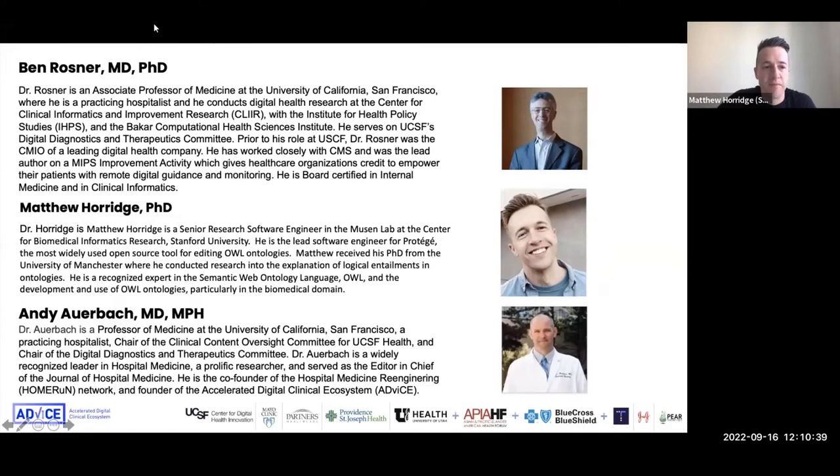Hi everybody, I'm Matthew Horridge. I work at Stanford in the Center for Biomedical Informatics Research. I am the lead software engineer for Protégé, which I assume some of you know. I'm also working on the RADx project, which is to do with data management for COVID experiments. I got my PhD from the University of Manchester, where I conducted research on the logical aspects of the web ontology language OWL.